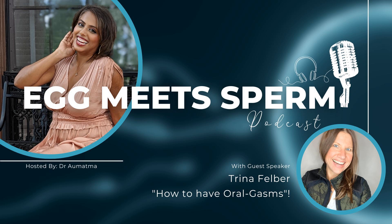Hey there, I'm Trina Felber from Primal Life Organics. And my tip today is to detox your mouth.